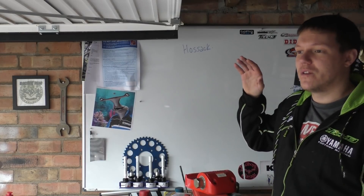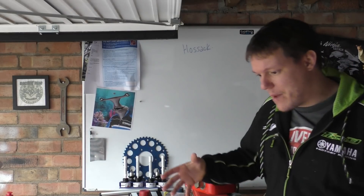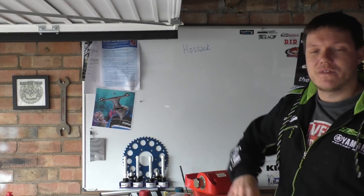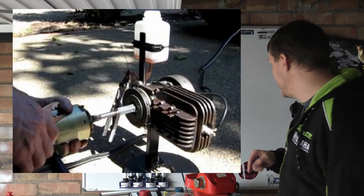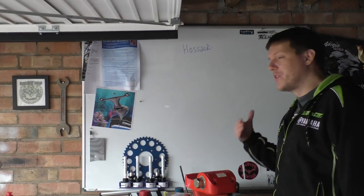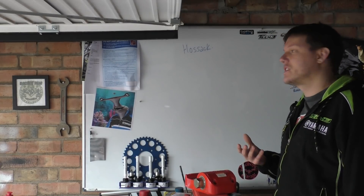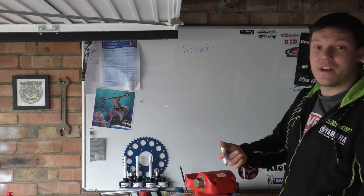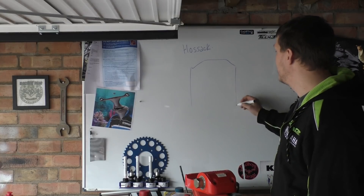I basically want to talk to Norman and ask him questions about the design — the story of how he dreamt it up, where it came from, and the progress. Norman actually made a prototype; there's a video on his YouTube channel of him running this little engine. I did the entire video but there was one thing I missed that Norman pointed out: I focused on combustion and Hemis but didn't elaborate on the whole reason for the Hossack design.